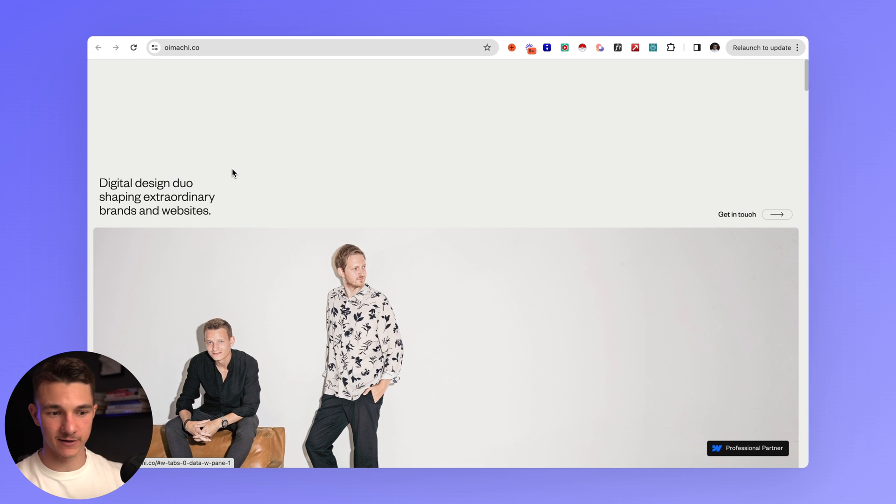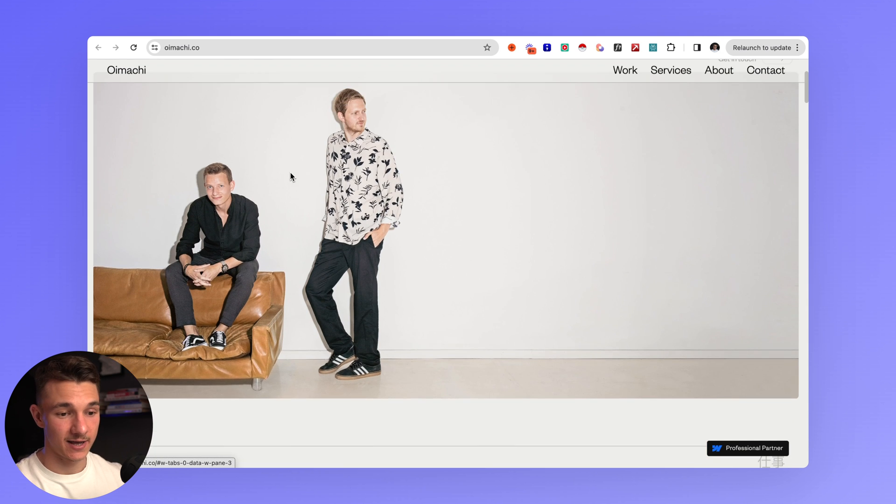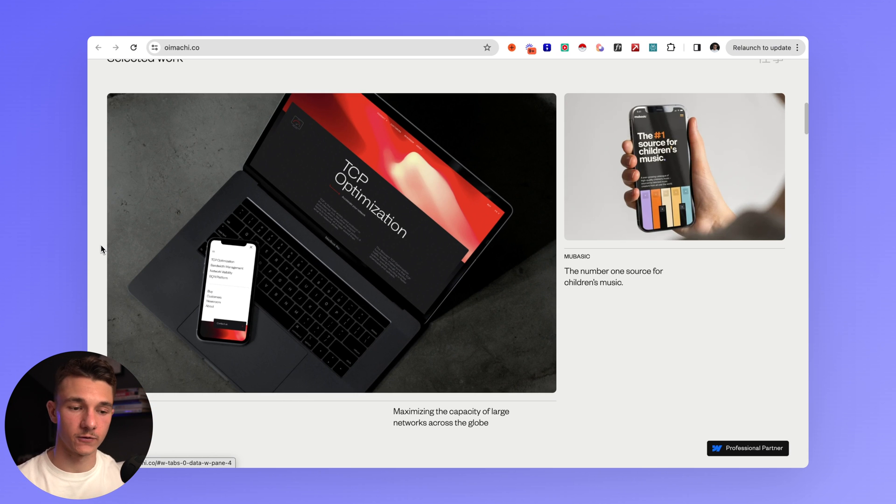Next up is Oi Marie — a very minimalistic, clean design from a freelancing duo. Again, there's a hero image of the two people and selected work. You either want to have the services you offer or past case studies at the very top. If you don't have any clients yet, create two to three example designs — that's how I landed my very first client. Just don't copy somebody else's work and present it as your own. Create your own designs, upload them, and fill out the selected work section.